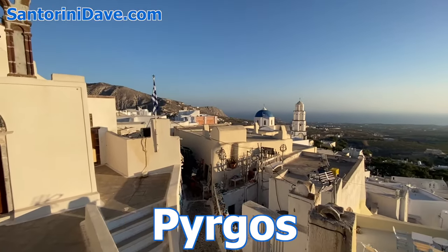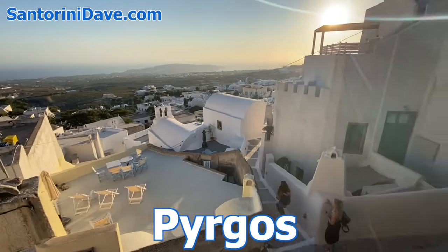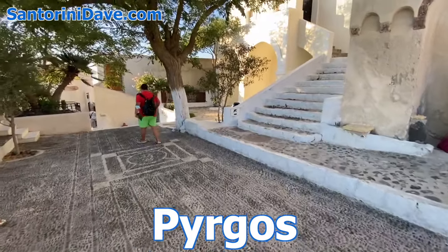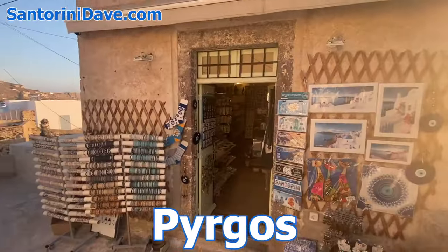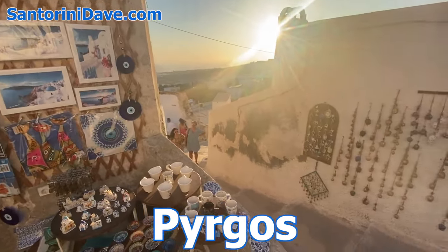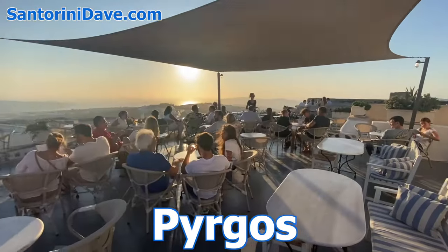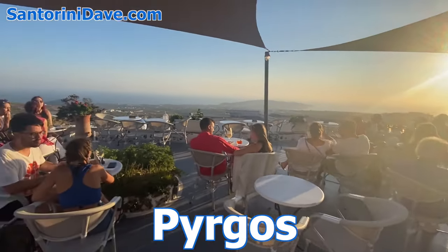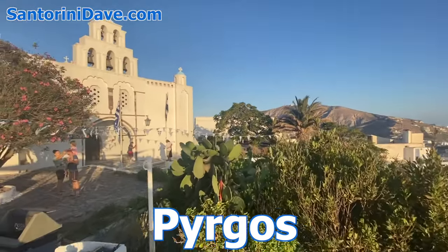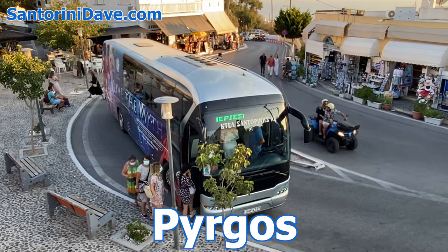Pyrgos is the most charming of Santorini's traditional villages. From its mountaintop perch at the highest point on the island, it offers panoramic sunset views over the whole of Santorini. This is an ideal place to stay for living like a local in an area that's not the caldera or the beach. Most of Pyrgos is pedestrian only, with its maze-like footpaths dotted with restaurants, local boutiques, picturesque churches, and the ruins of a Venetian castle. The foothills surrounding the village are full of vineyards and wineries, many offering tours and tasting rooms. From the main square, it's about a 10-minute bus ride into Fira.